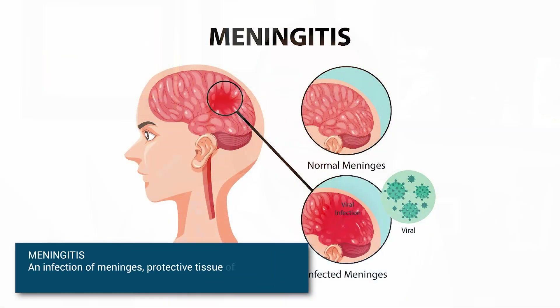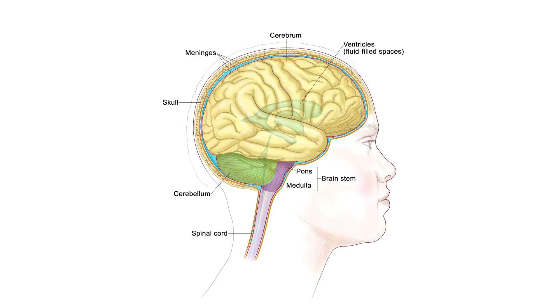Meningitis — which we often associate with bacterial infection — can also occur from autoimmune diseases, and Sjogren's can cause it. Meningitis is inflammation of the meninges, the protective layer around the spinal cord and brain. When that happens, it can cause headaches, stiff neck, fevers, and sensitivity to light. Treatment also involves strong steroids and immunosuppressive medications.